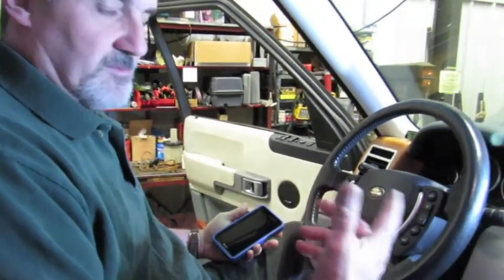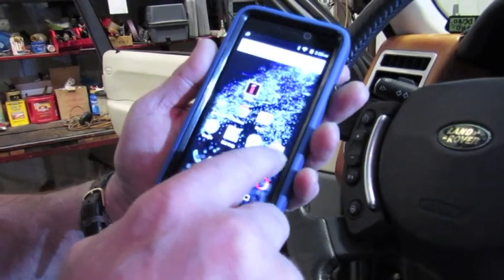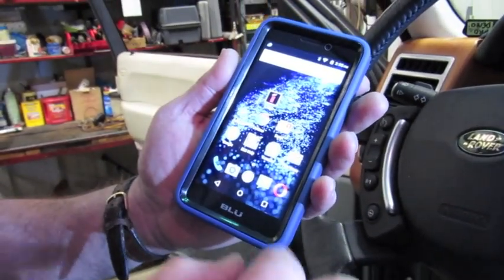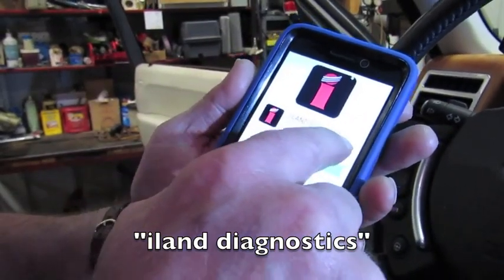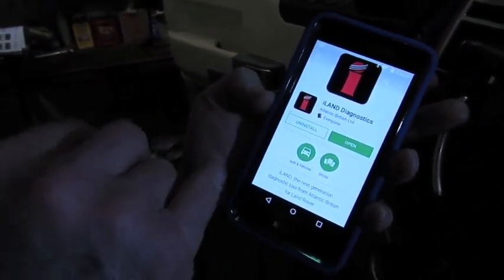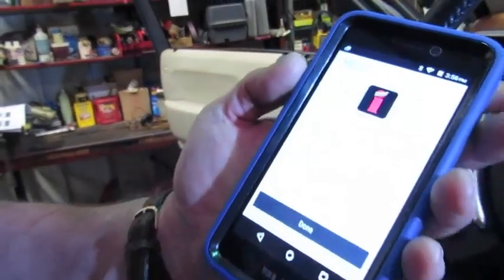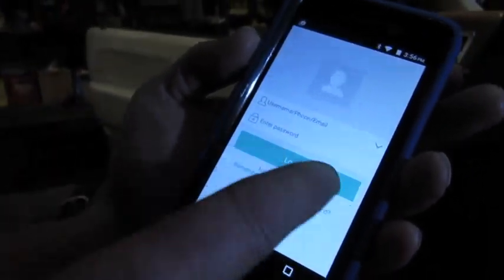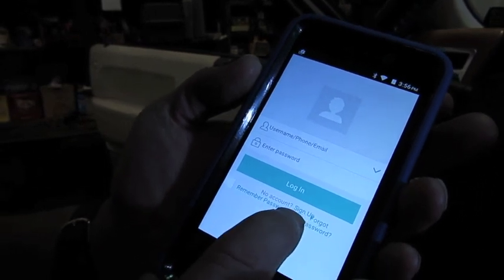Start by turning your phone on and getting to the screen. You're going to go to your Google Play Store on your Android system. Put in 'island diagnostics' in the search bar and it'll bring you to that window. We've already installed it, but normally this box on the left is going to tell you 'install' — you hit that, let it do its thing, and then look for your icon on your screen. It will bring you to a login screen, but since you haven't registered yet, you'll see 'sign up' just below the login box.